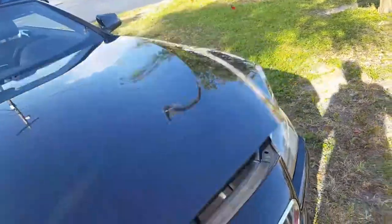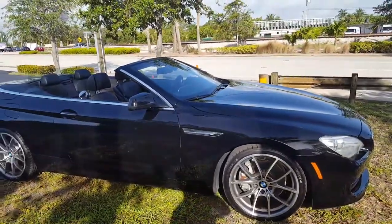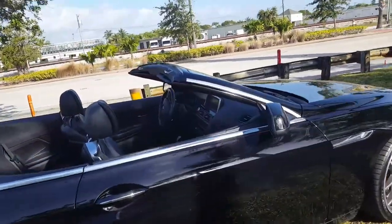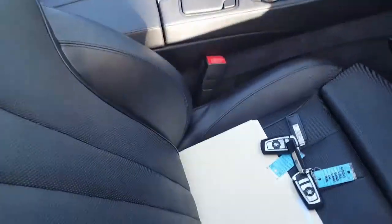If anybody has any interest in this car, you can go online and see a lot of pictures of it. Don't hesitate to give me a call. Let me show you the interior one more time on this car because it is really, really nice. There are the two sets of keys.